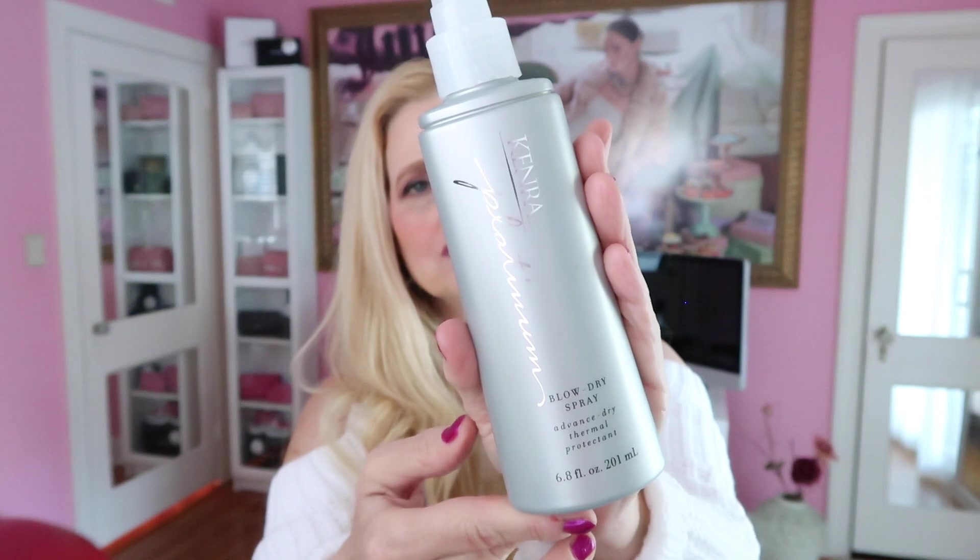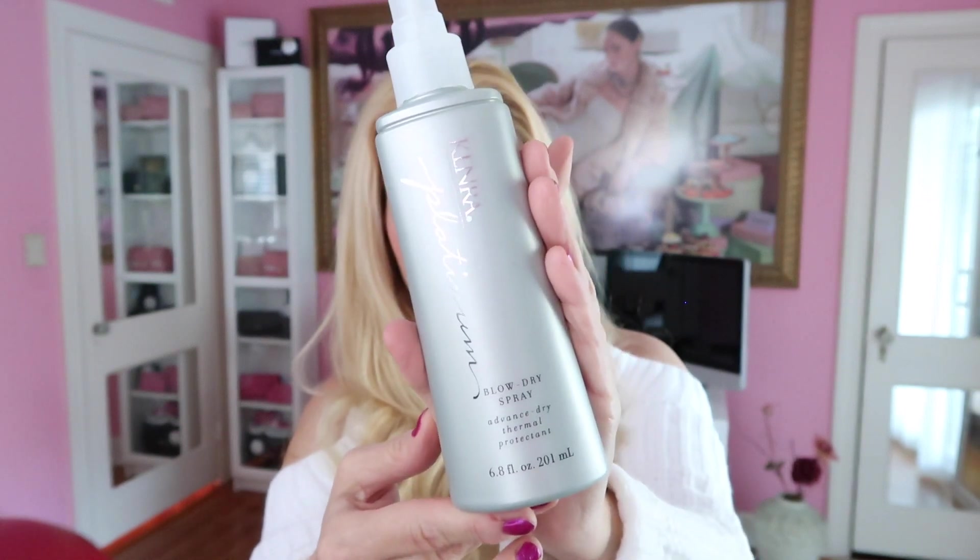I also have a blow dry protectant that I use every time I blow dry my hair. This is the Kenra Platinum Blow Dry Advanced Thermal Protectant. I love this — it makes my hair smell so good and it helps protect my hair from blow drying, curling iron, hot iron, straightening — everything I put my hair through. I'll spritz it on before I blow dry, or if I'm just doing curls, I'll take a strand, do a light spritzing, and then curl as normal. It really helps protect it and keep it looking hydrated, and makes you feel like you've been to a salon.